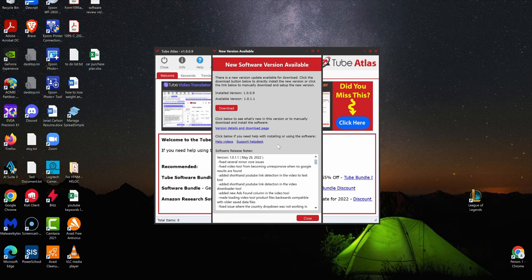I slipped and said RankIQ — VidIQ and RankIQ both use 'IQ,' and I use both tools, so sometimes my brain interchanges them. But for VidIQ and TubeBuddy, I think Tube Atlas absolutely is an alternative to those two tools. Using the free version of those tools for quick research is great, and I think VidIQ and TubeBuddy have their place in YouTube research.